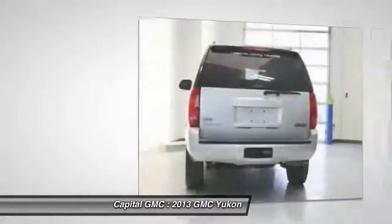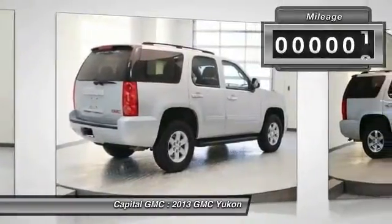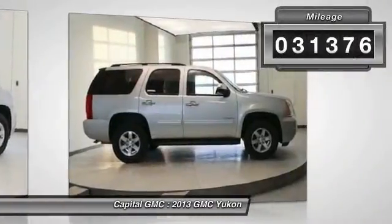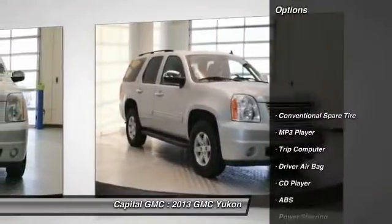Boasting a Vortec engine with active fuel management and flex fuel, Yukon is agile and capable. This vehicle has less than 35,000 miles. Here are some of this vehicle's great options.